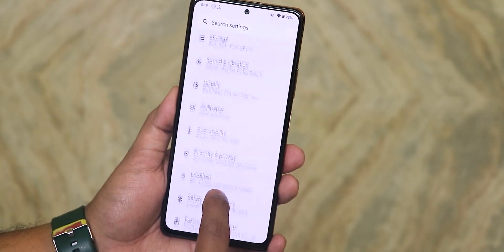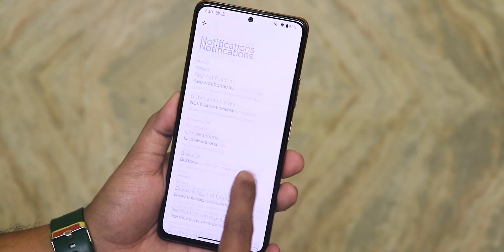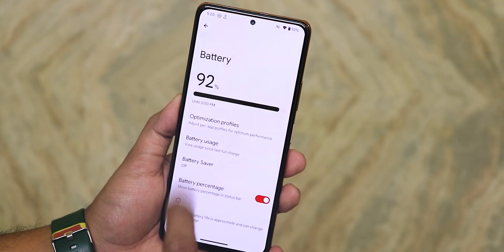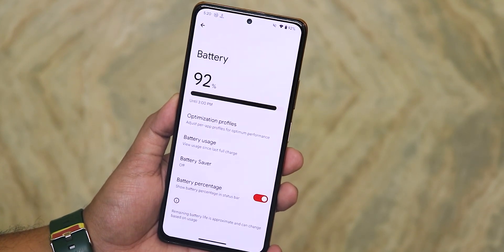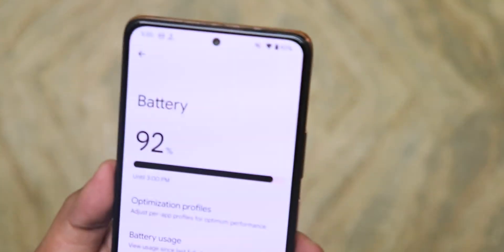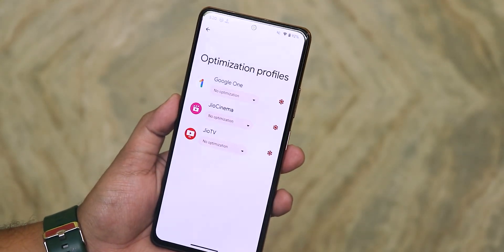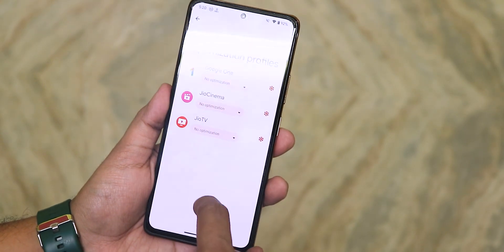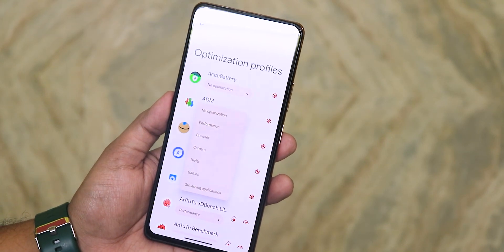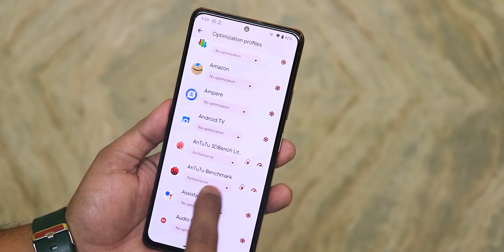The normal settings panel looks similar to Android 13. In the notification panel you have standard notification settings. In battery settings you get the battery percentage option separately — enabling it shows the percentage on the status bar. We also get a battery bar in settings and an optimization profile with per-app optimization. You can set it to performance, browser, camera, dialer, games, or streaming.